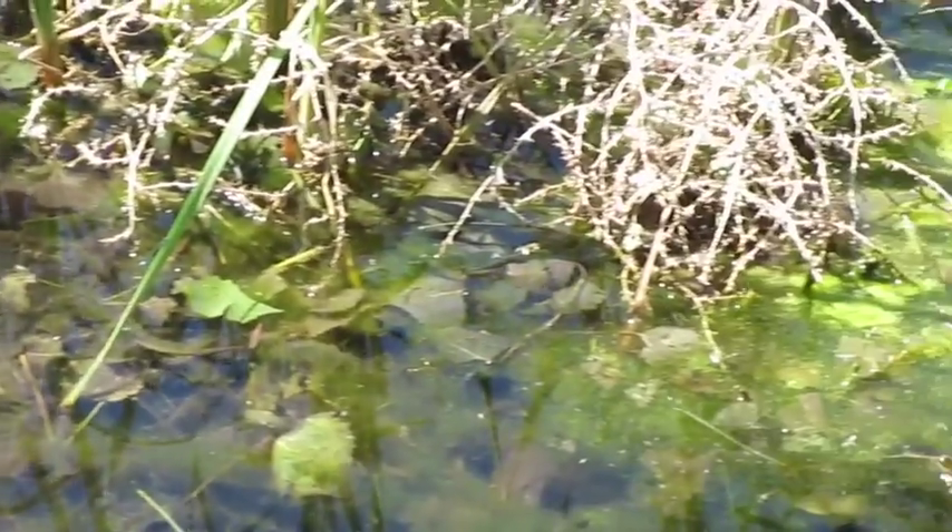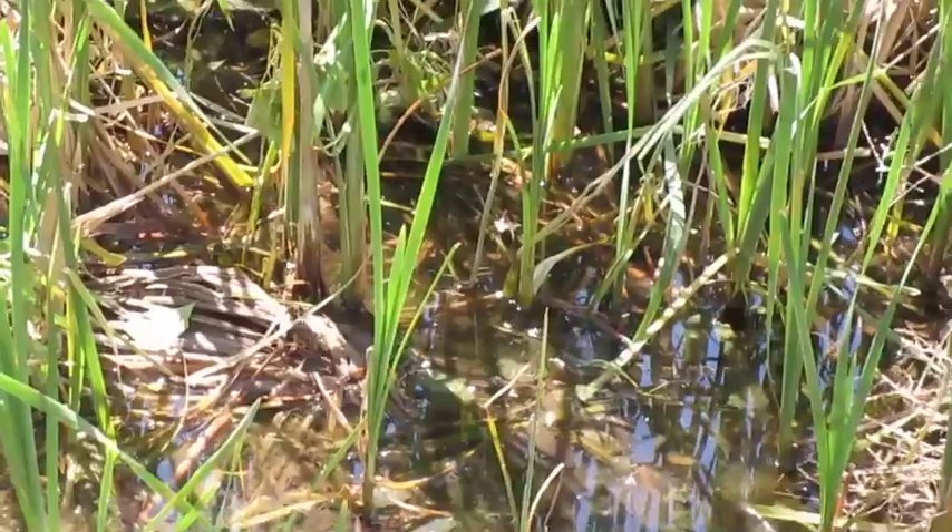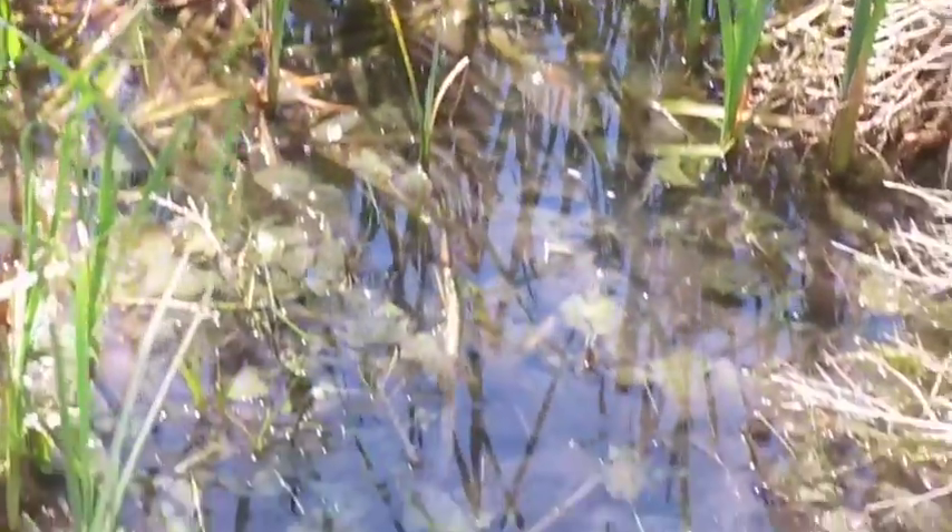It's the algae stuff over there. Algae stuff? Yeah. To hide in it. Filter the water. And attract bugs and birds. Shade. And shade — cools the water here.